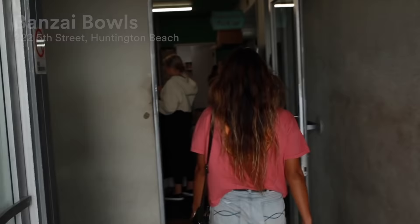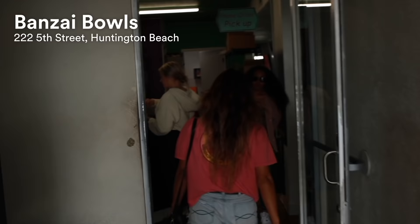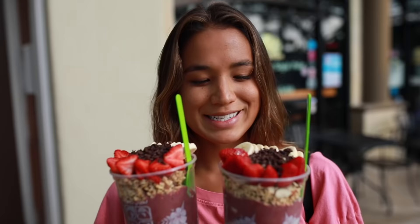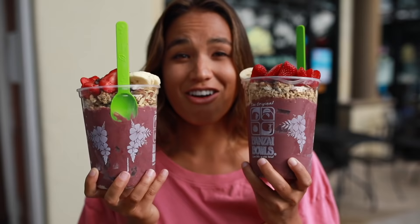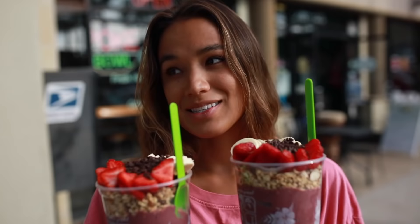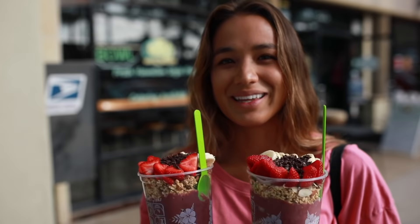After a surf session I always get super hungry, so we are heading to Bonsai Bowls right now. I like to get the Dakine with strawberries, bananas, and chocolate chips on top — and look how large these are! I'm also standing in front of another one of my favorite spots, North Shore Pokey. Conveniently enough, they are right next to each other. Sometimes I'll get a poke bowl and follow it up with Bonsai, but I'm not that hungry today.